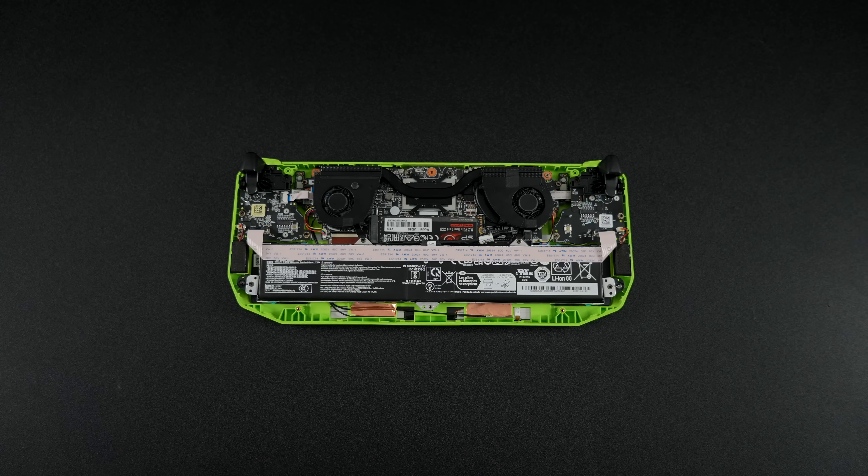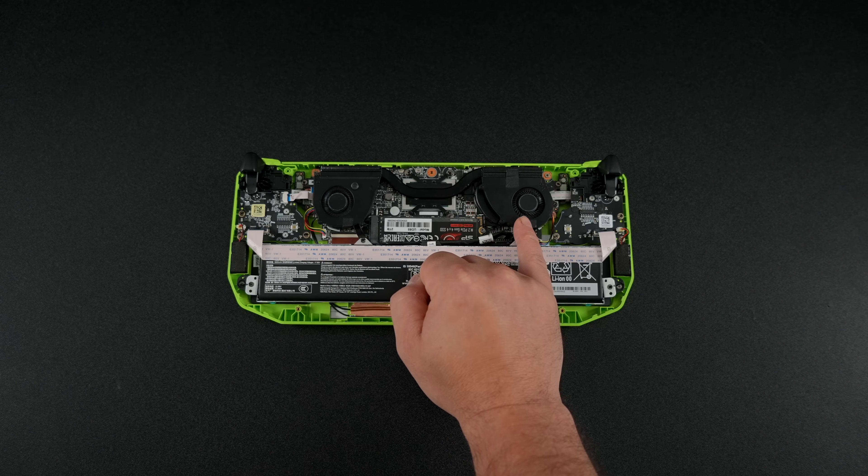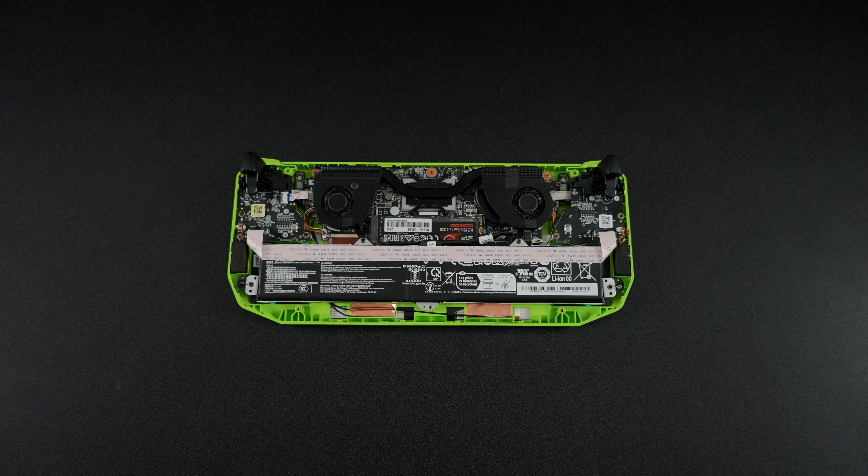The Claw A8 with the Ryzen Z2 Extreme has a boost up to 48 watts, but that's only for a few seconds. We've basically got a sustained TDP of 35. And as you can see, this is a smaller cooling system — it's not meant to go up this high. So I needed to find a way to cool it down at that 60 watt TDP.